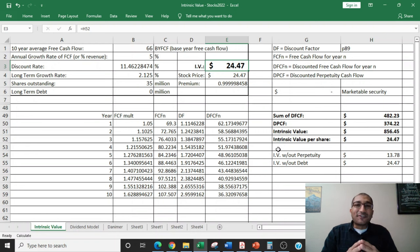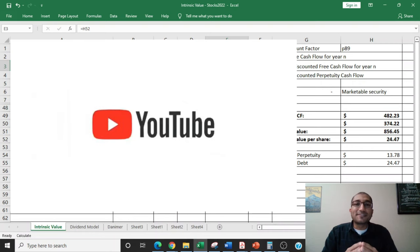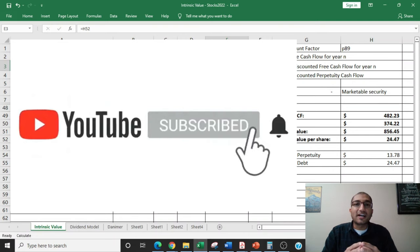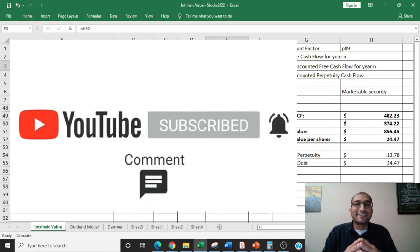That is all I had for you this week. Hopefully you found this video on DrillQuip interesting. If you like this content, please do like, share, comment, and subscribe. And if you have any suggestions on which stock I should review next, please leave it in the comment section below. I'll greatly appreciate it. Thank you.